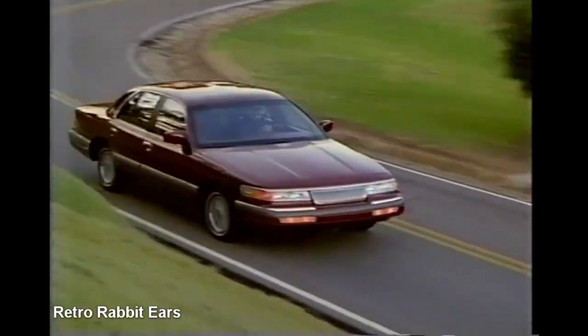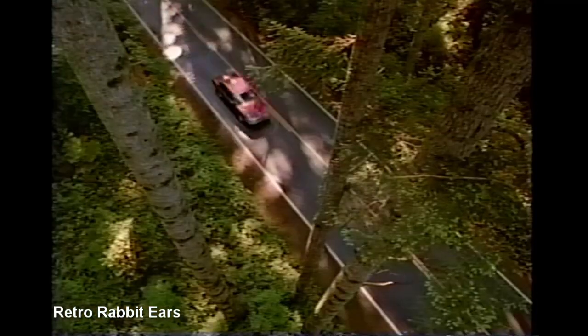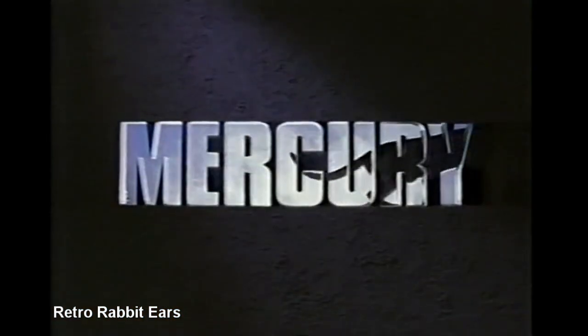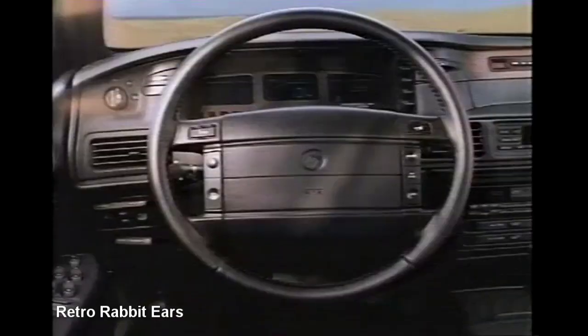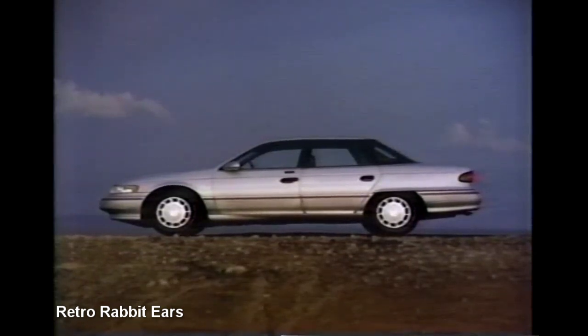Night and day, you are the one. Mercury thinks getting there should be just as relaxing as being there, so we made the Grand Marquis even roomier, quieter, and smoother. Get there in the new, incredibly comfortable Mercury Grand Marquis — all this and the quality of a Mercury. Mercury Sable continues to distinguish itself as a leader in automotive design. This year we redesigned the exterior, the interior, the instrument panel, and equipped it with dual airbags — a feature not offered by any other manufacturer in this class. Other than that, we've pretty much left it alone.